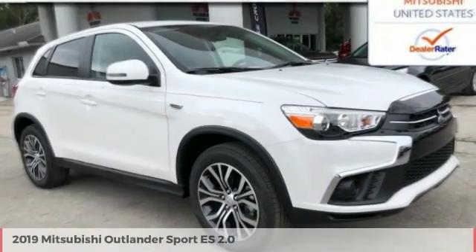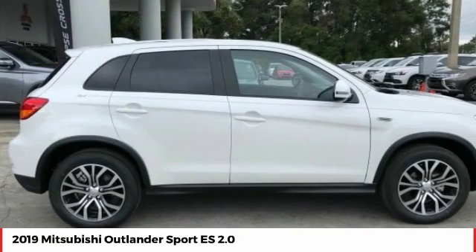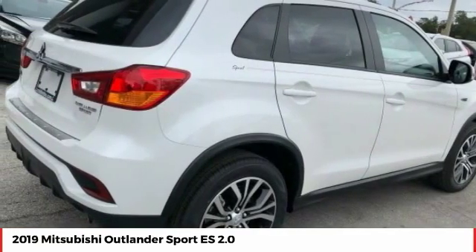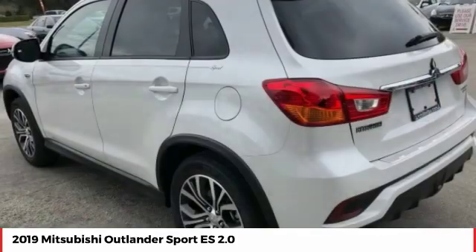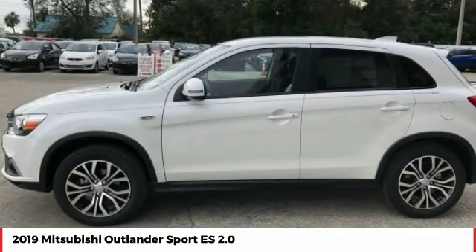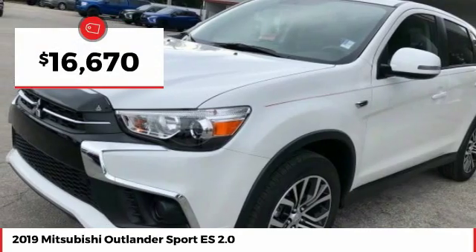Looking for the right vehicle? Check out the 2019 Outlander Sport. The all-new Outlander Sport features a fuel-efficient engine paired to either a five-speed manual or a continuously variable transmission and comfortable accommodations for five. Passengers will be treated to a refined ride in comfortable surroundings with a host of welcome features, and is priced below $20,000.